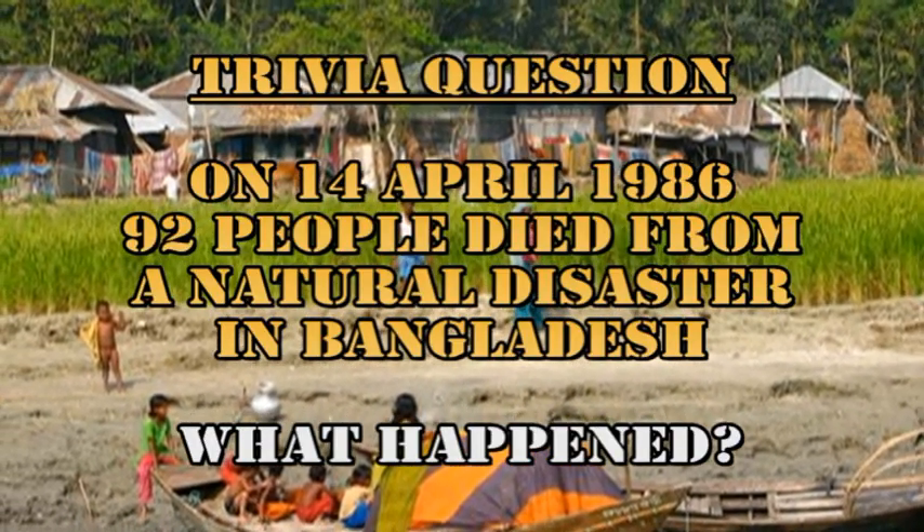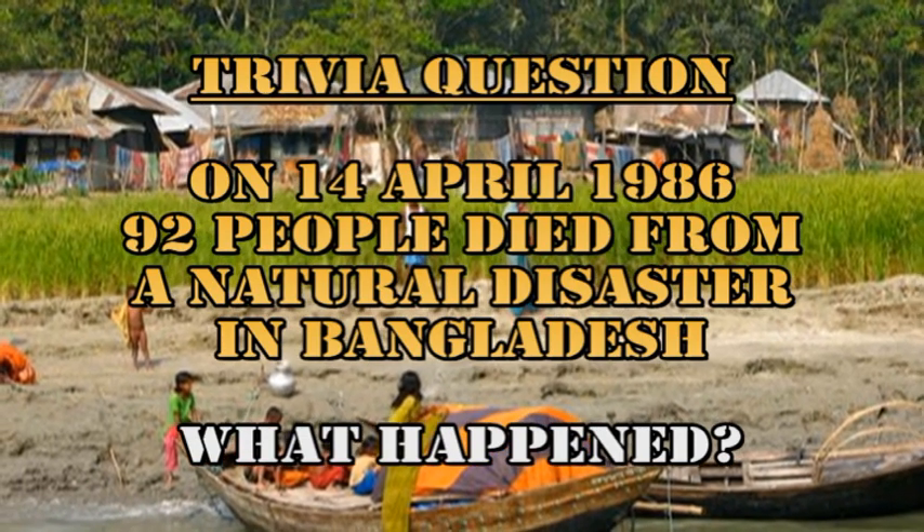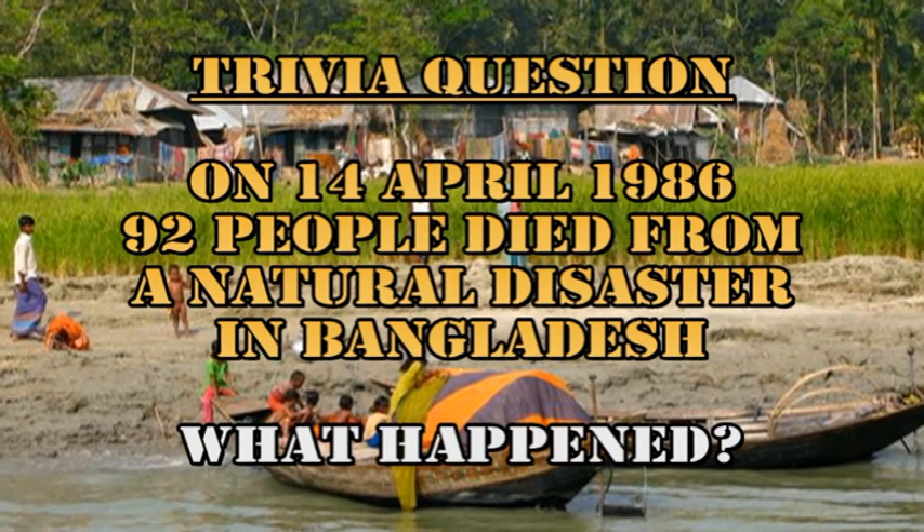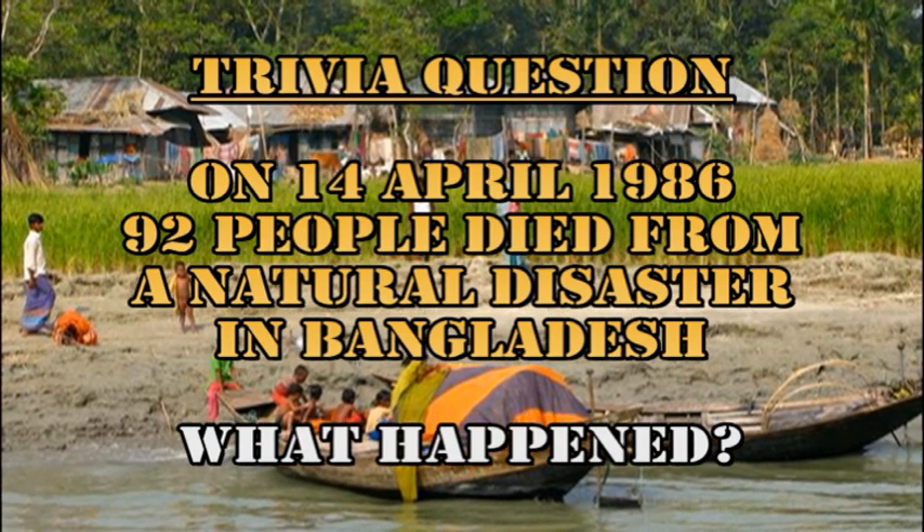Our trivia question: on the 14th of April in 1986, 92 people died from a natural disaster in Bangladesh. What was that natural disaster?